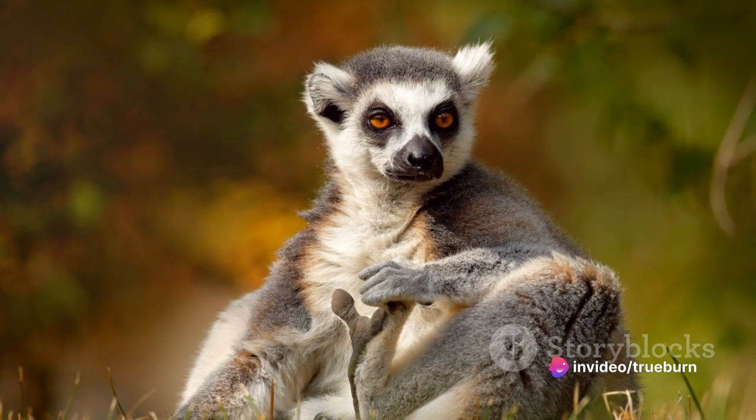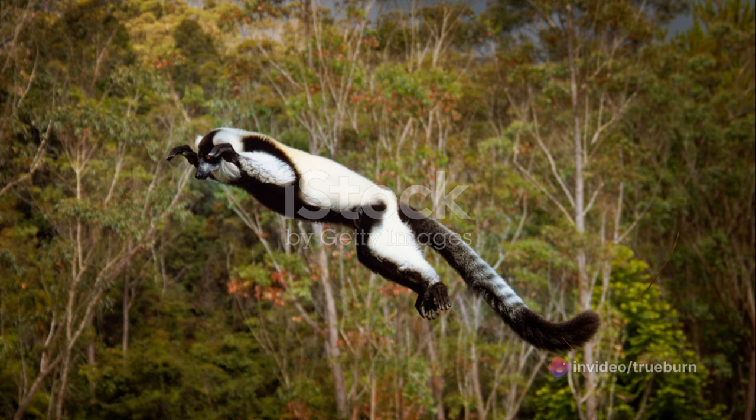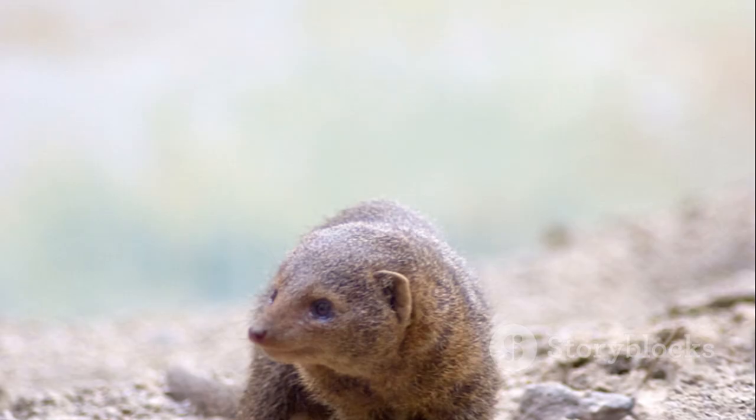wild and free. L is for lemur, with a tail so long. In the island of Madagascar, they sing their song. Swinging through the treetops with a playful leap, they frolic and play, while others sleep.